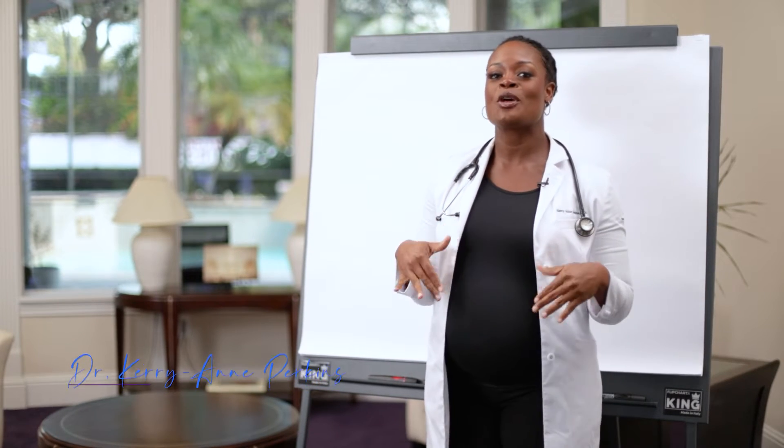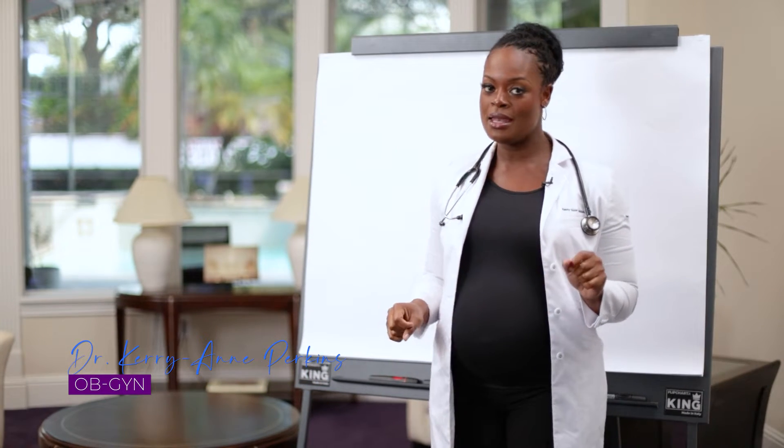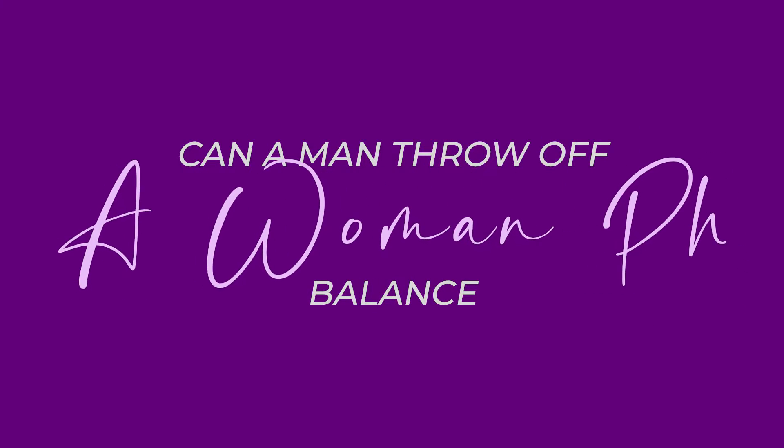Hey everybody, welcome to my channel. I'm Dr. Perkins, a board-certified OB-GYN. And today we're talking about: can a man throw off a woman's pH?